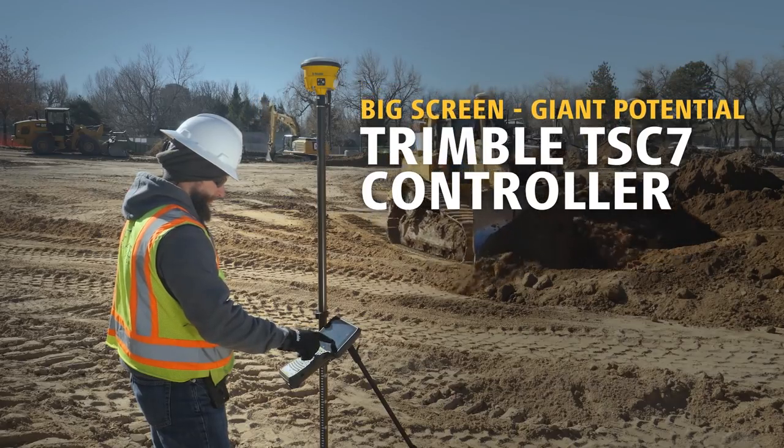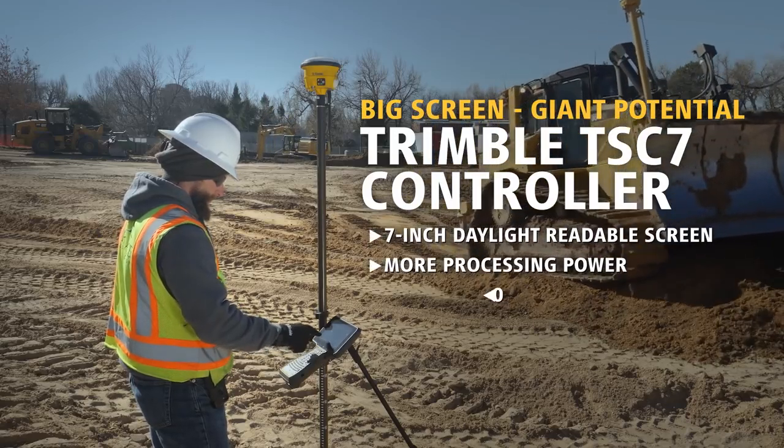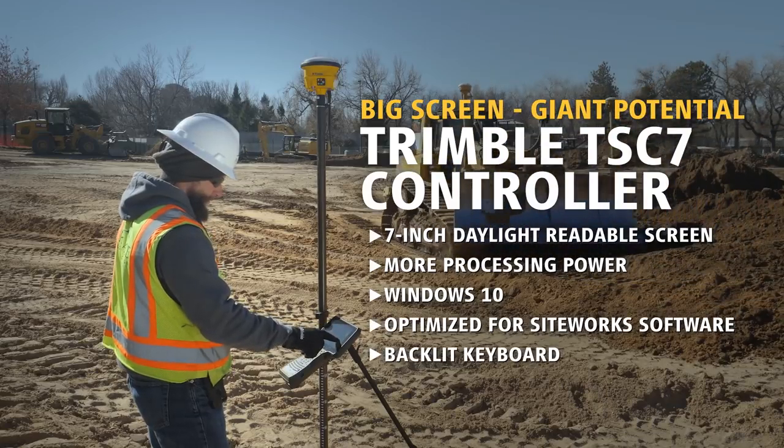The new Trimble GSC 7 controller features a bigger screen, powerful processing power, and Windows 10 — meaning you're carrying all the potential of a laptop right in the palm of your hand.